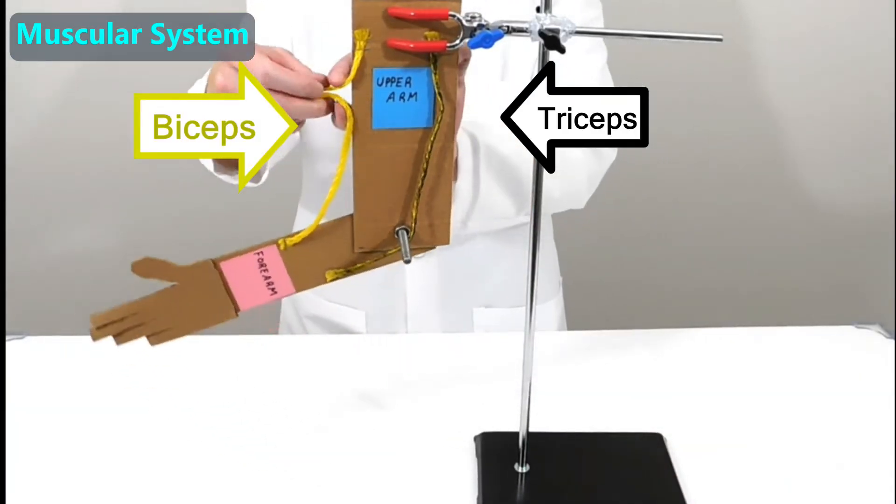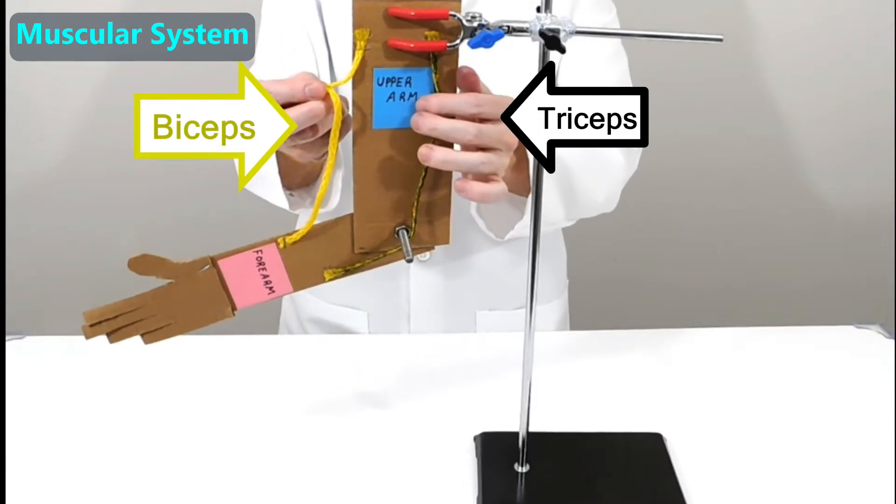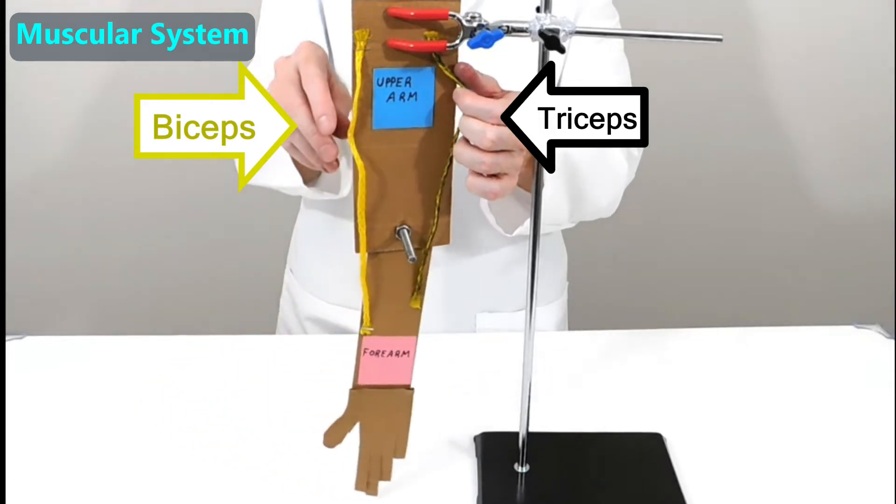To bend the elbow, we contract the biceps muscle — that makes the muscle bulge up. The word contract means to shorten a muscle. To straighten the elbow, we relax the biceps muscle and contract the triceps muscle.